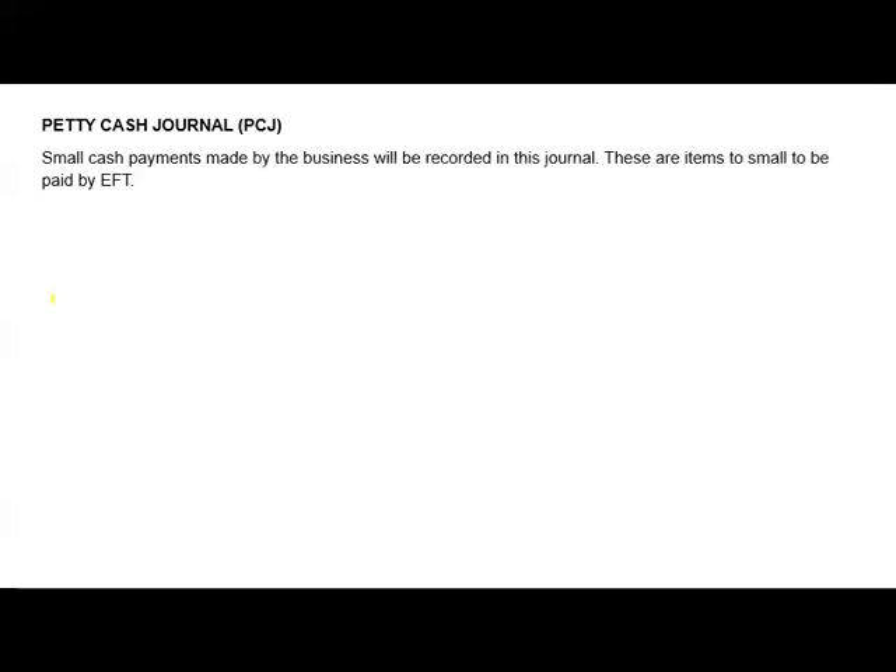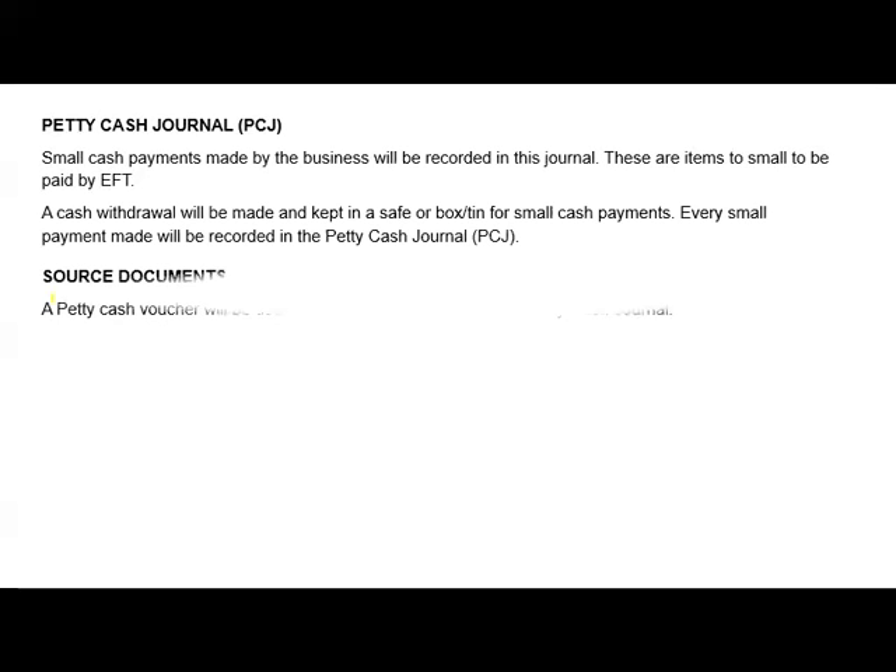With petty cash general, just report amounts that do not qualify to be large payments. You will read the scenario — it will tell you that any amount less than 2000 rand is regarded as petty cash. In this journal, you only record small payments. Any small payment made by the business will be recorded here — these are items too small to be paid by EFT.